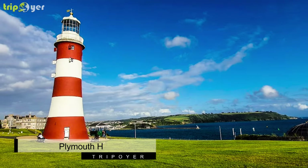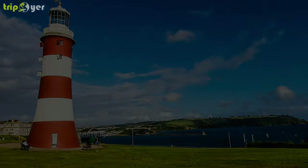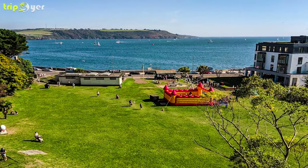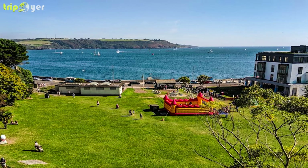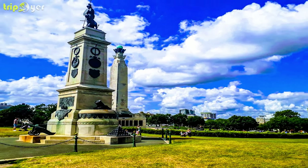Number 1: Plymouth Hoe. Plymouth Hoe, or simply the Hoe, is considered the centre and beating heart of the city. Perched high above the harbour, this gorgeous park offers breathtaking views of the city and the wider area around Plymouth Sound. These are totally stunning, especially on a sunny day.